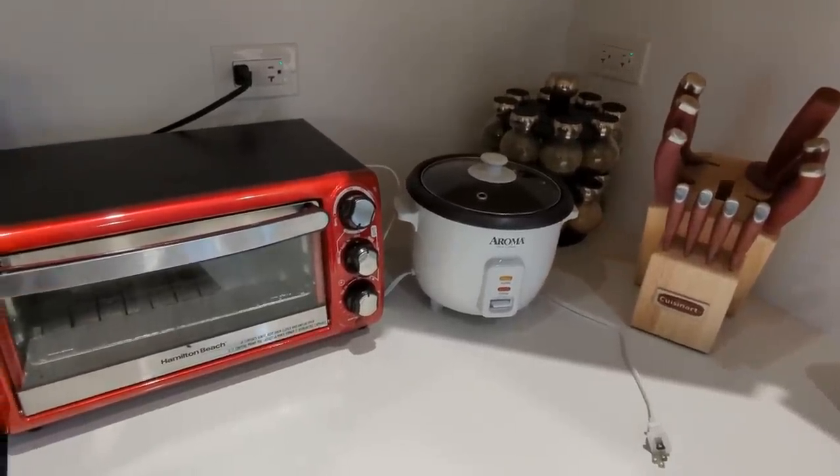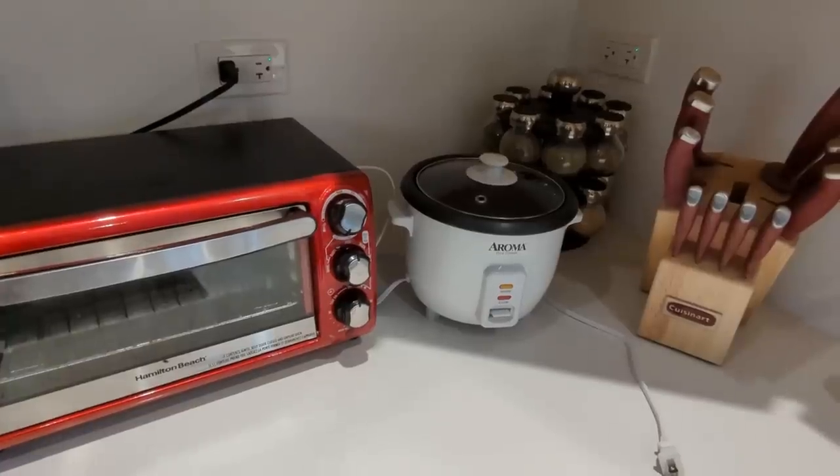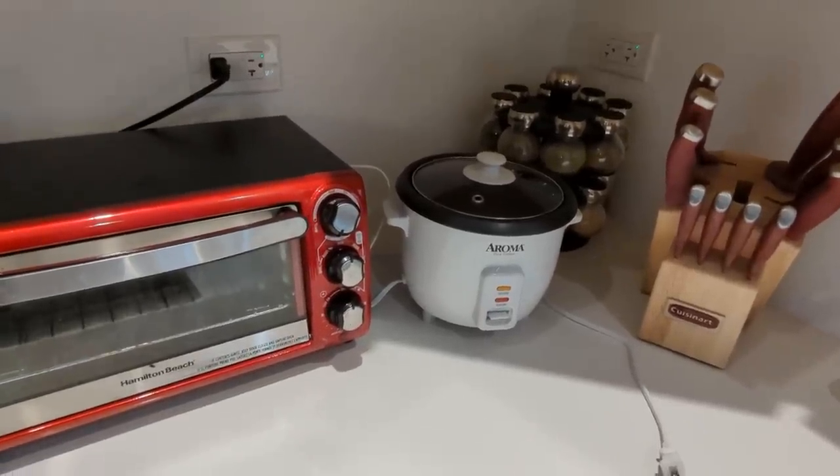I gotta make this quick video because my gasted is flabbered. I'm looking through comments on the switched outlet video, probably my most controversial one ever.